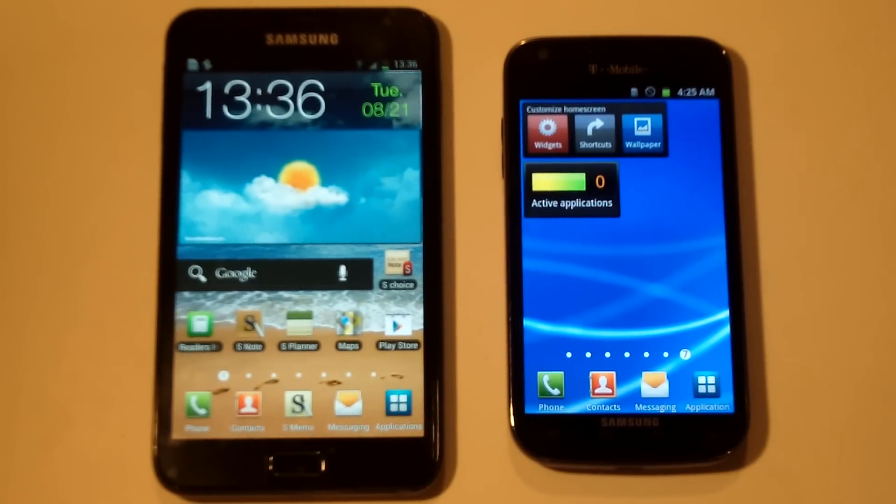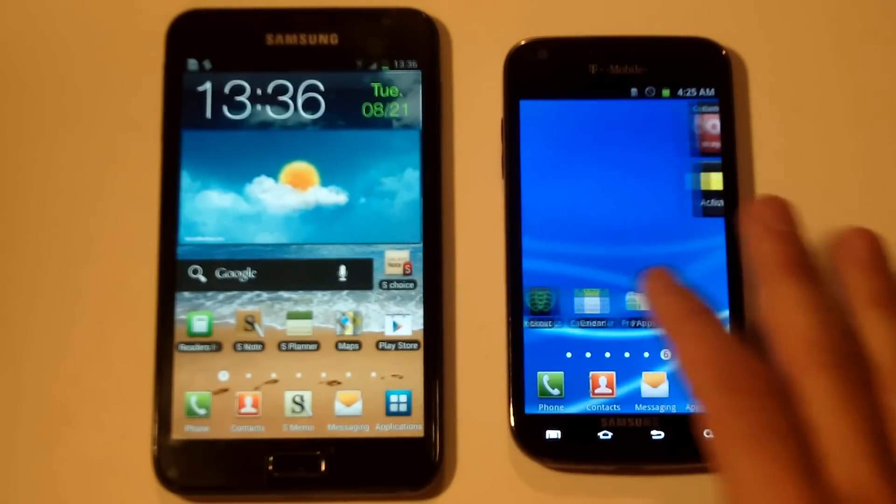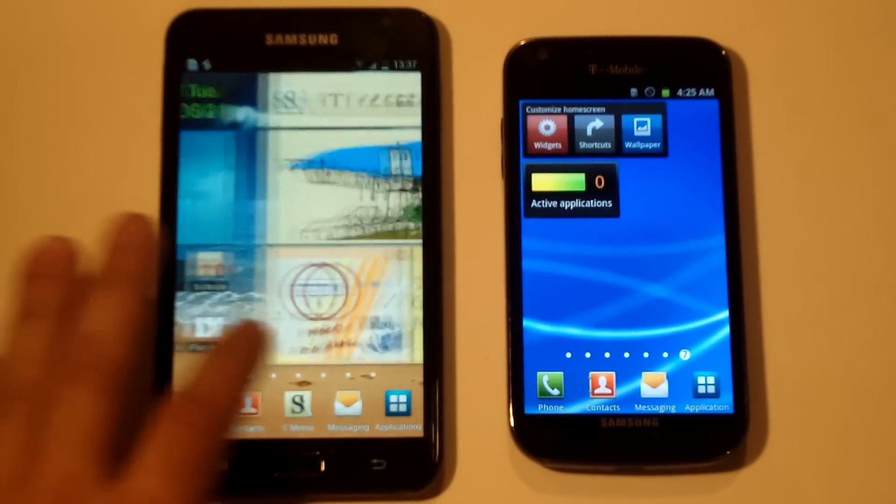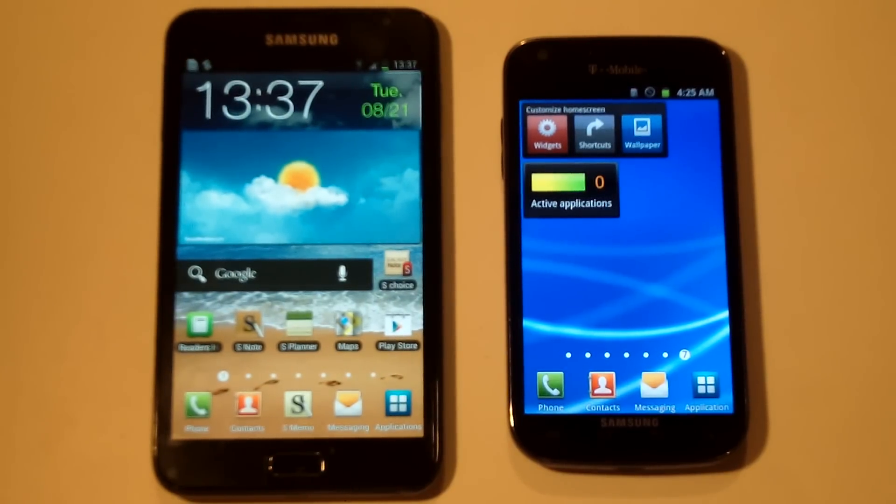The processors on both are good as well. The Galaxy S2 has a 1200 megahertz processor and the Galaxy Note has a 1500 megahertz processor, so the processor is faster on the Galaxy Note and it does have a bigger screen obviously.